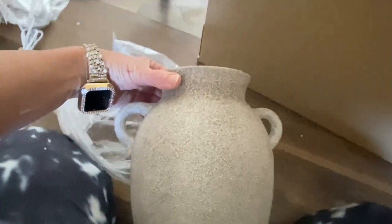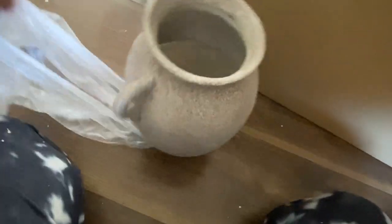I also found this lovely stoneware vase that was only £10 in the sale, so I got that as well. I'm not sure if I'll put that in my room but I'll put it somewhere in the house — I really like it.